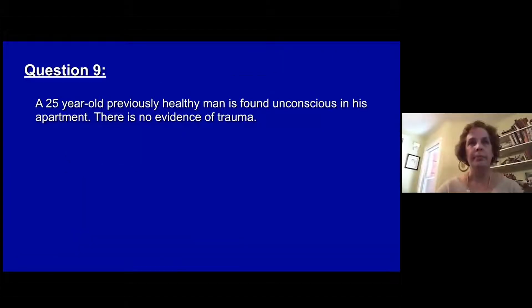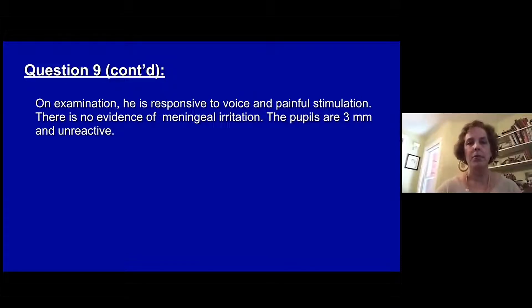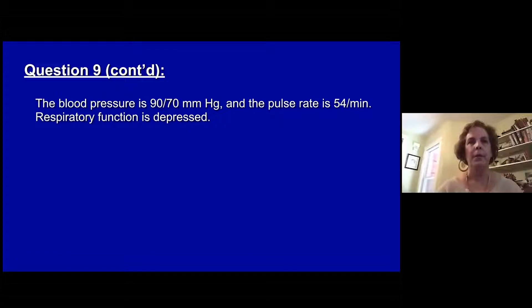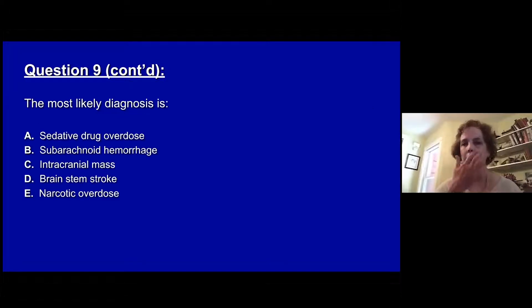Question nine. A previously healthy man is found unconscious in his apartment with no evidence of trauma. On examination he is responsive to voice and painful stimulus, but there's no evidence of meningeal irritation. Pupils are three millimeters and unreactive. There are no inducible eye movements by the oculocephalic or Doll's maneuver or with irrigation of the tympanic membrane with ice water. Blood pressure is 90/70, pulse rate is 54, and respiratory function is depressed. The most likely diagnosis is: A, sedative drug overdose. B, subarachnoid hemorrhage. C, intracranial mass. D, a brainstem stroke. Or E, narcotic overdose.